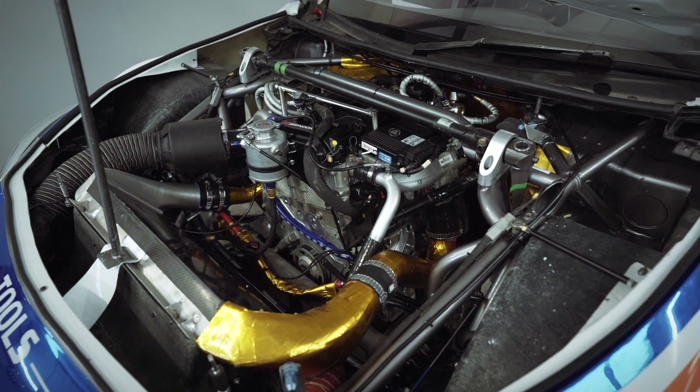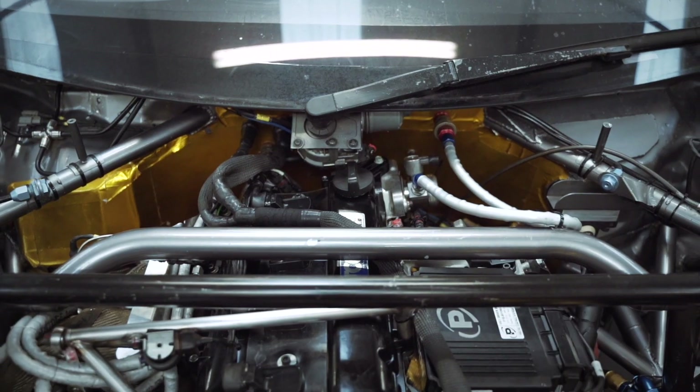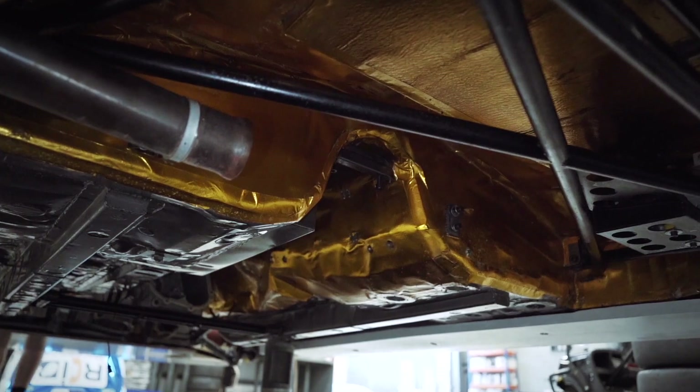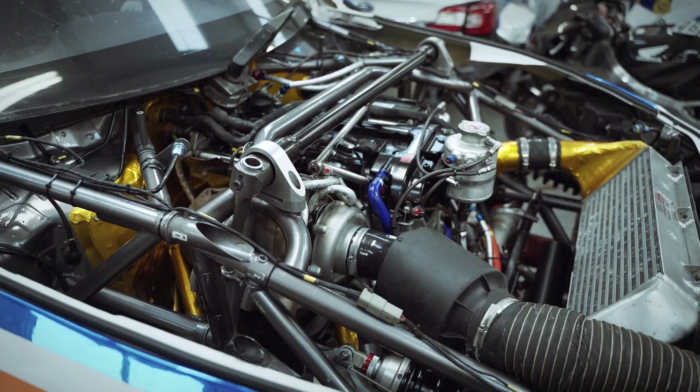The heat shielding parts that we use on the car tend to be turbo blankets, downpipe blankets, gold tape heat shielding of the bulkhead, firewall, the floor around the exhaust system, gold tape on the end tanks of intercoolers — areas that we're trying to keep heat out of and areas that we're trying to get heat into.